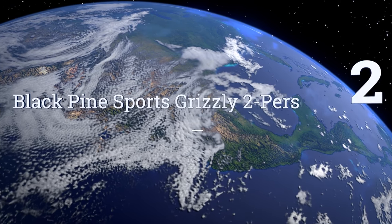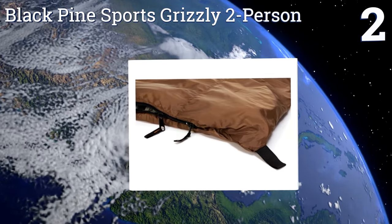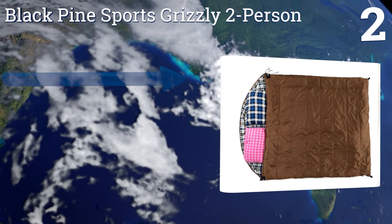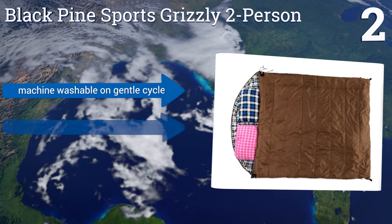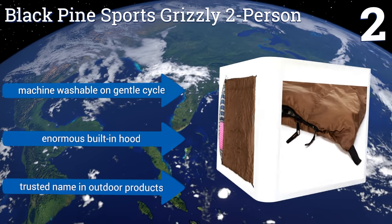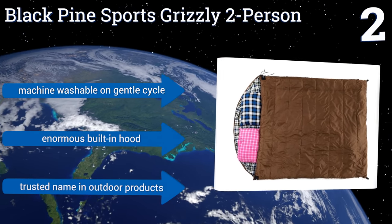At number two, the Black Pine Sports Grizzly two-person features a classic flannel style available in polyester and cotton duck canvas models. It has wind-stop walls along the zippers, which are on both sides, and thick chest baffles. It's machine washable on a gentle cycle and includes an enormous built-in hood, and it comes from a trusted name in outdoor products.